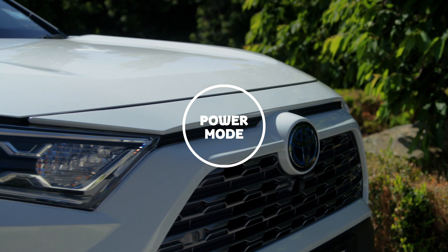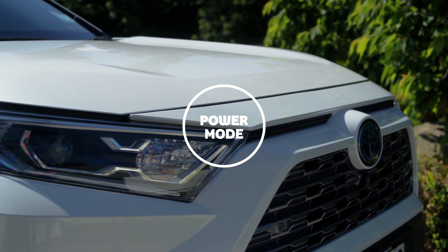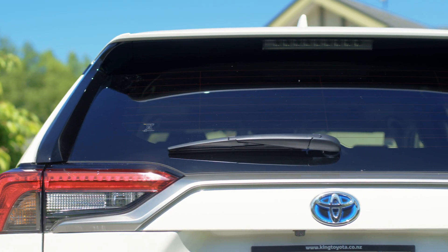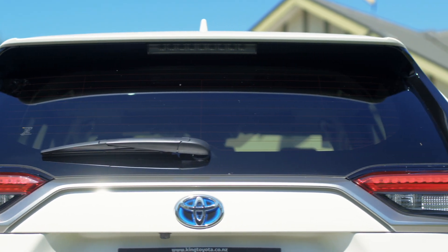And when you drive me in power mode, you feel an extra boost because I make my accelerator pedal more reactive. It's great for things like overtaking or getting onto the motorway safely.